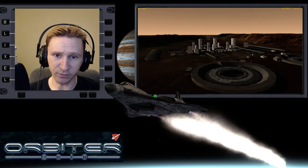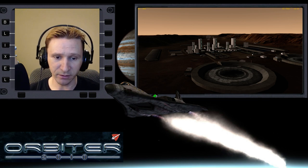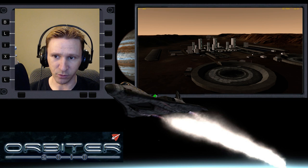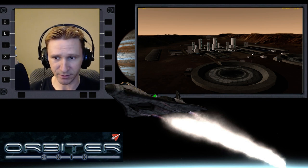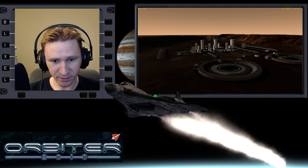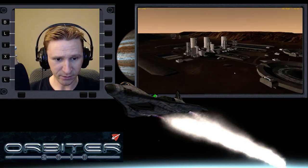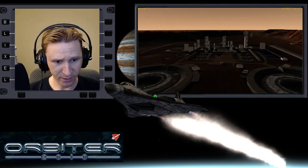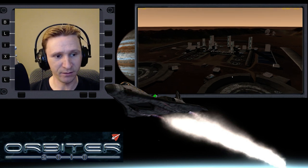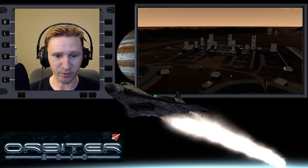Welcome to another Orbiter 2010 video. In this video we're looking at this new base by Dan Steff - it's called Orcus Patra, I think I'm pronouncing that right. It's a pretty cool base on Mars with quite a few 3D structures and a lot of developmental effort that went into making it. I've yet to come to it and land, so I thought I would give that a try in a fly-with-me style video.